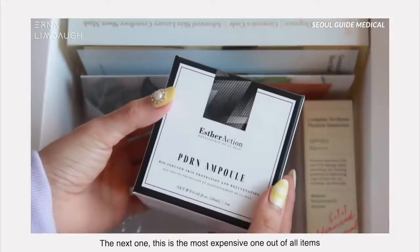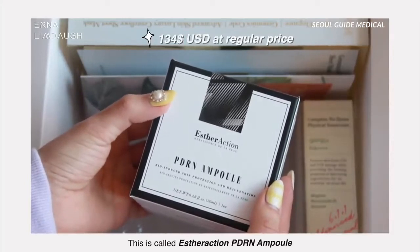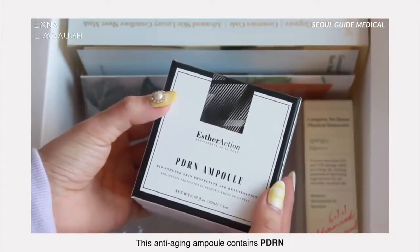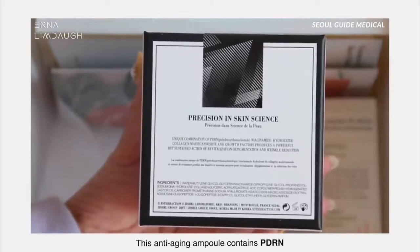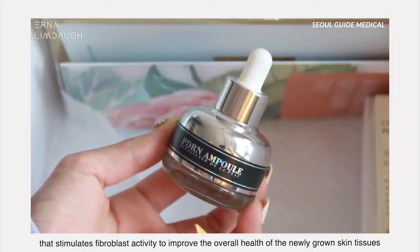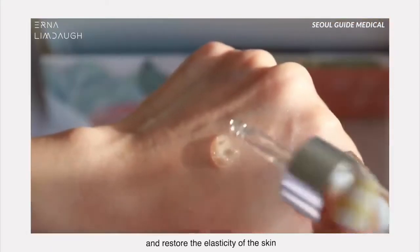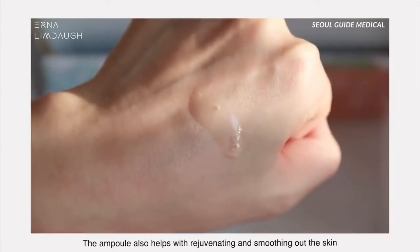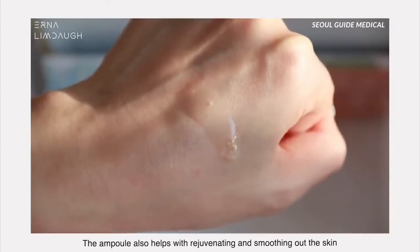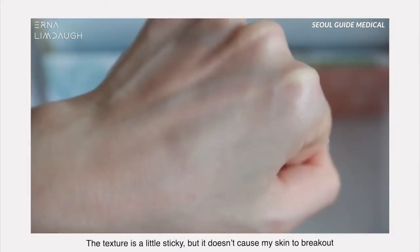This next one is the most expensive item of all — it's called the Ester Action PDRN Ampoule. This anti-aging ampoule contains PDRN that stimulates fibroblast activity to improve the overall health of newly grown skin tissues and restore the elasticity of the skin. It also helps with rejuvenating and smoothing out the skin. The texture is a little sticky but it doesn't cause my skin to break out.